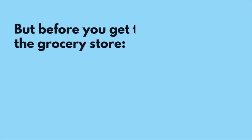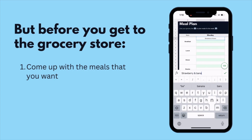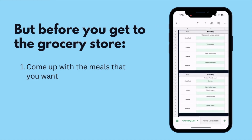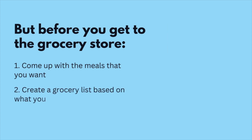In order for our grocery shopping to be successful, we want to plan a little bit in advance before we actually do the shopping. First, you'll come up with the meals that you want for the week, that way you're not just randomly picking things out that you think you want — you actually have a full plan.